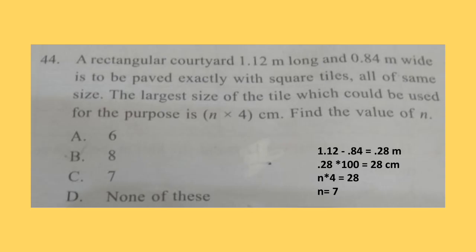Question 44. A rectangular courtyard 1.12 metres long and 0.84 metres wide is to be paved exactly with square tiles all of the same size. The largest size of the tile which could be used for the purpose is n/4 cm. Find the value of n. The sides of the rectangle are given; you have to find the tile size for paving with square tiles. Solution is shown here. The correct answer is option C: 7.